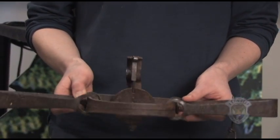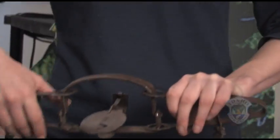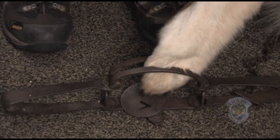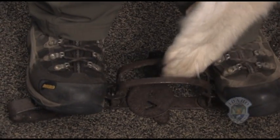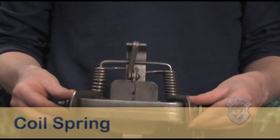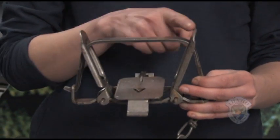This is a double long spring trap. You need to compress both springs to release the jaws. This is a coil spring trap. You must compress the levers on both sides to release the jaws.